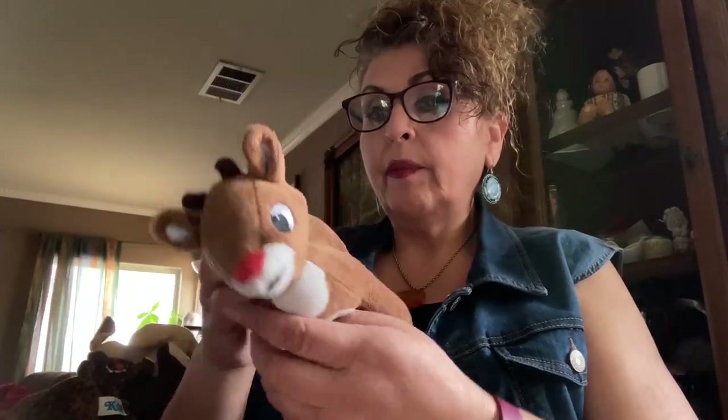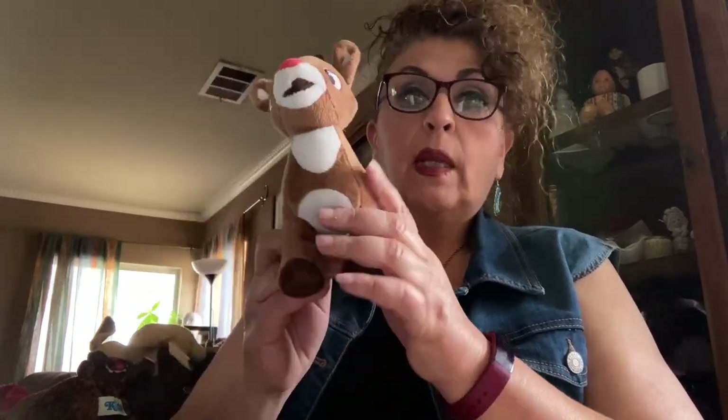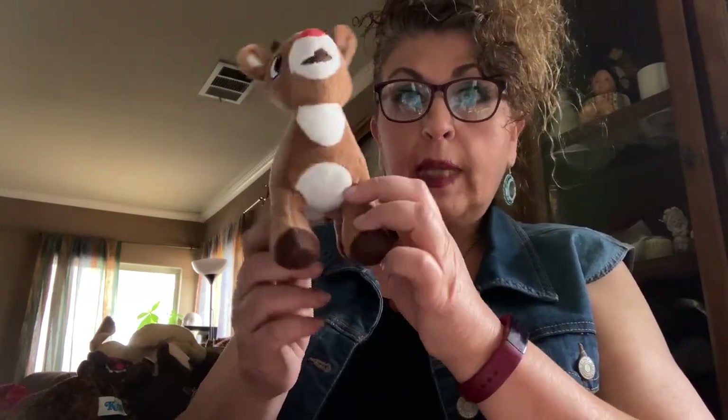I love Rudolph! This one doesn't have tags, but I know he's Rudolph — probably from CBS. I love him. I'll keep him and lot him up with a few Rudolph character items I have from last year.